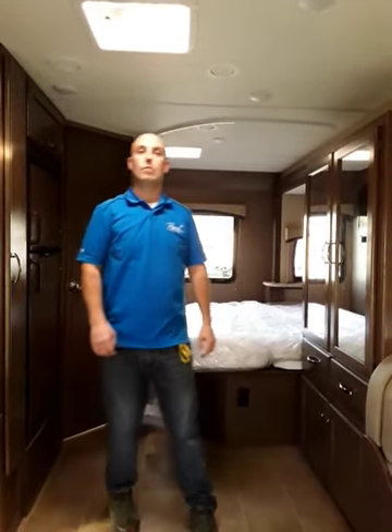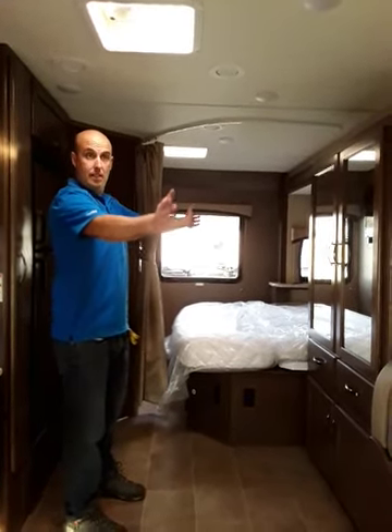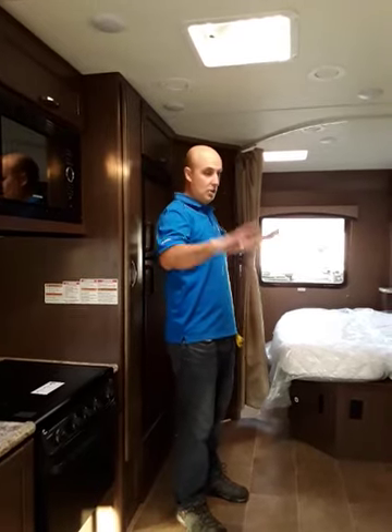This is the Chateau 24F. The beauty about this one is it's got a full side slide — it's insane how much room is in here. This is not your grandparents' motorhome. This one's awesome. That full side slide gives it so much additional room.